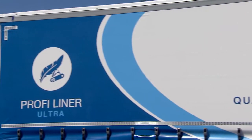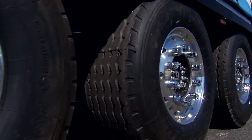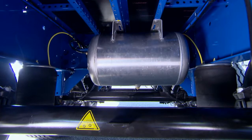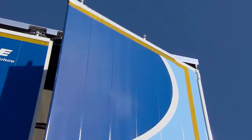And there are reasons for this. For example, the rims of the trailer are made of aluminium, just like the beams. The air tanks are also made of this lightweight material, as are the rear doors of the Porphy Liner Ultra.